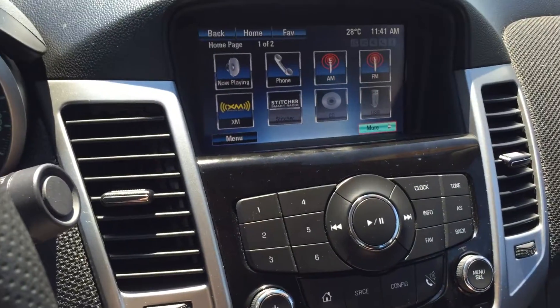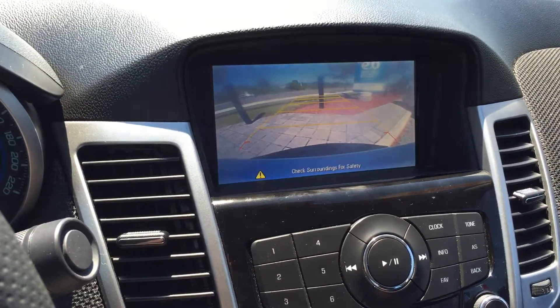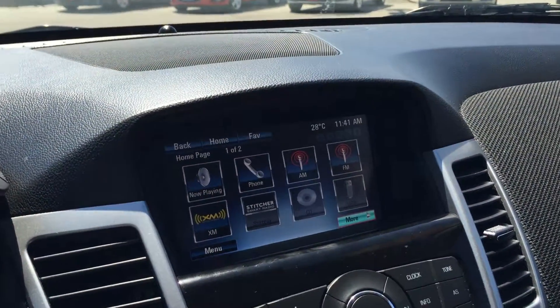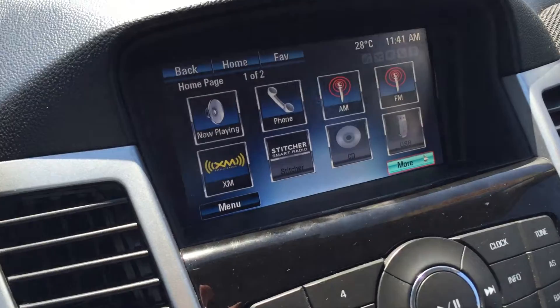You have your color touch screen. If you put the vehicle into reverse, you get a rear view color camera view, which is great. Of course, you have the time, the temperature, what's playing now. Phone, AM, FM, XM satellite radio, and Stitcher Smart Radio.